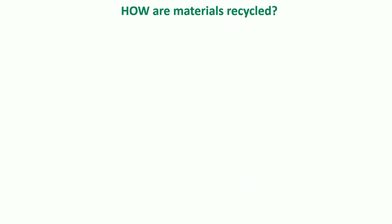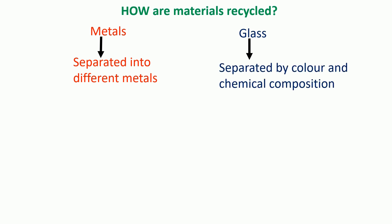Now we're going to look at what happens to the materials when we put them in our recycling bin and they go off to the recycling depot. We'll look at metals and glass because of the similarities between the two. The first thing that happens is they need separating — at the recycling center, metals will get separated into different types, and glass will also be separated according to its color and chemical composition, because not all glass is the same.